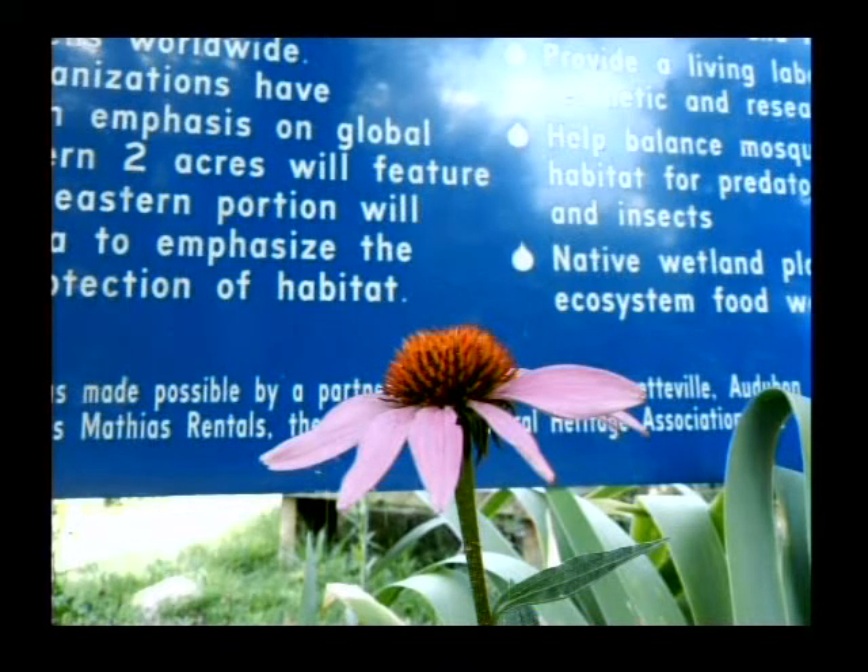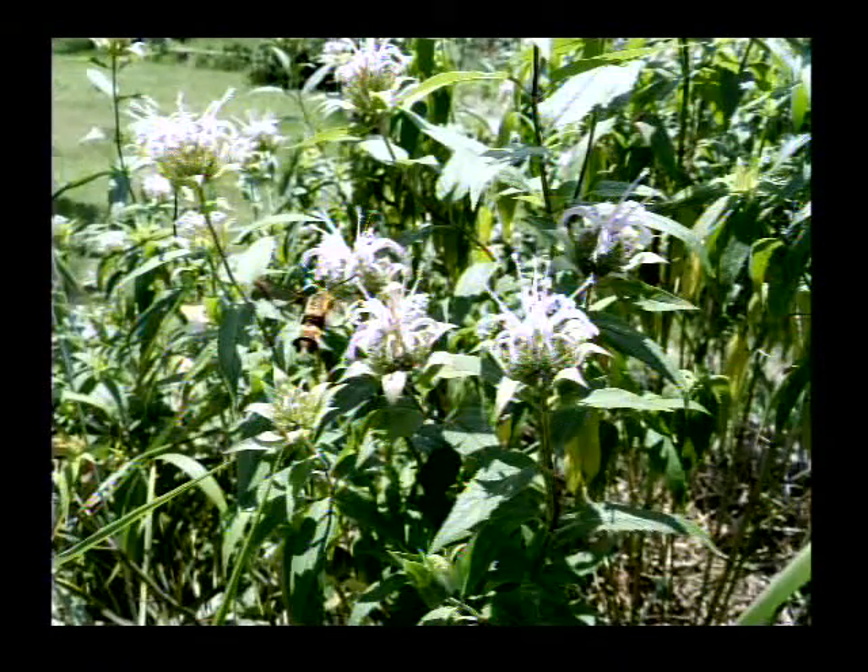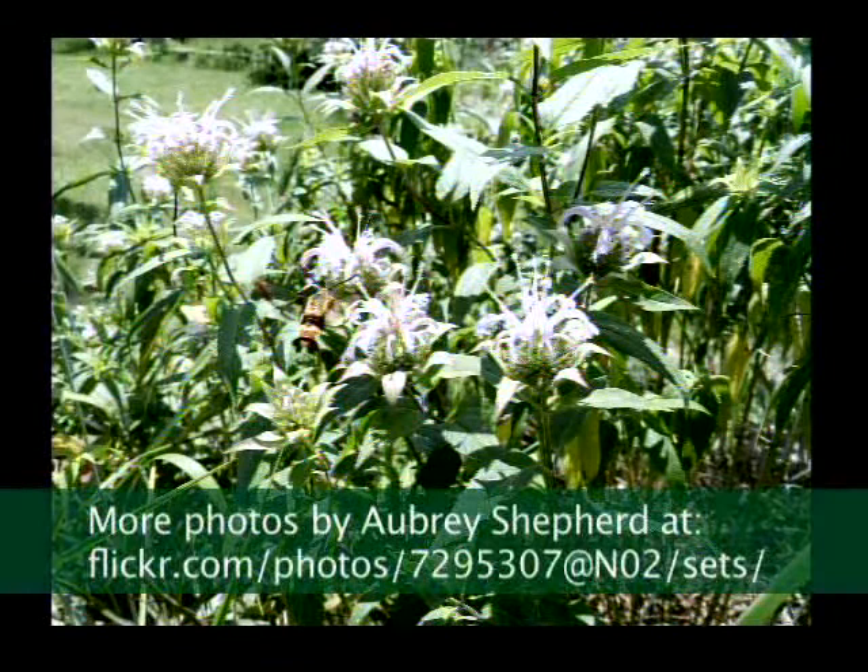That's the big World Peace Wetland Prairie sign, and I just happened to catch an Echinacea coneflower in bloom in front of it. You can see some of the words.